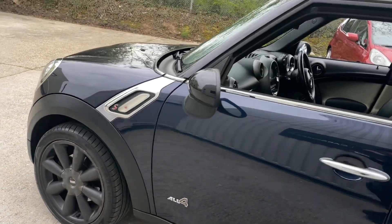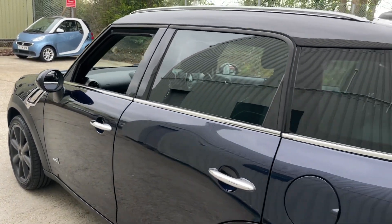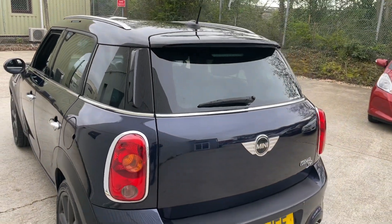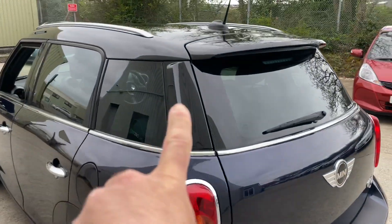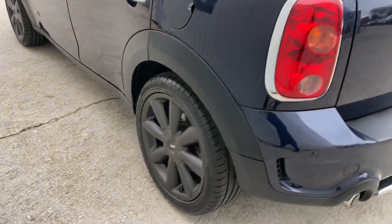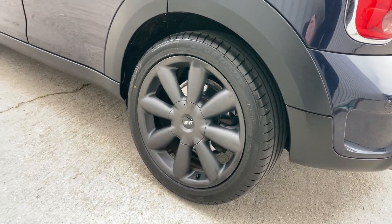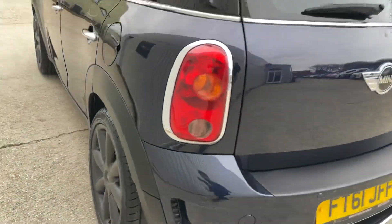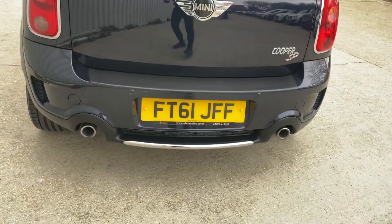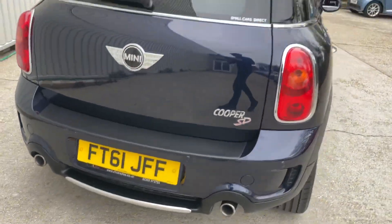It's covered 87,674 miles. As you can see, it's finished in cosmic blue metallic paintwork, which looks fantastic with the gloss black pillars, roof spoiler, roof and mirror caps. It sits extremely well on the 18-inch turbo fan anthracite alloy wheels.